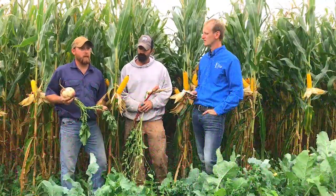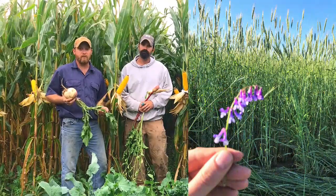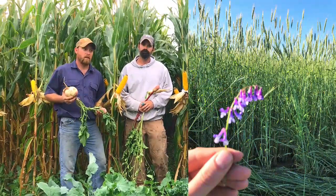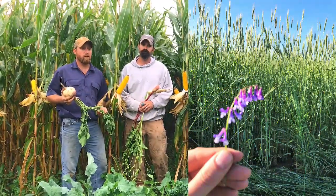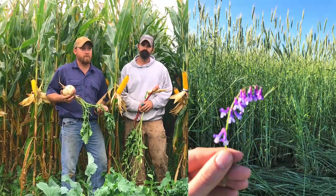I'm about the same — mainly corn, alfalfa, hay mix, multi-species covers for grazing. I've also got some winter cereal rye, winter triticale, hairy vetch.